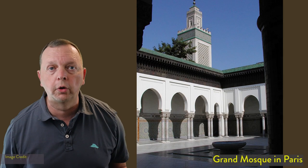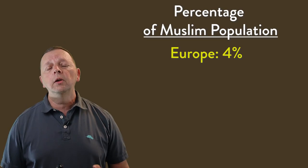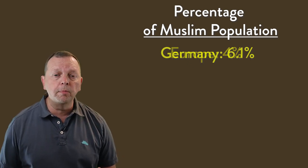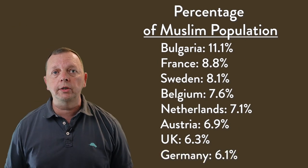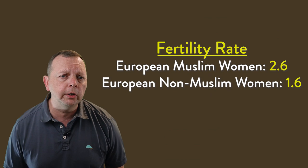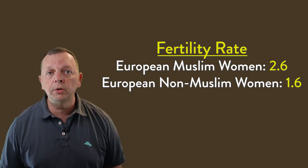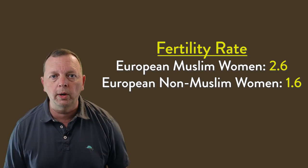Others also argue that bringing in so many Muslims would change the culture of Europe. While Turkey and several areas in the Balkans have been Muslim since the Ottoman Empire, the rest of Europe has seen an increase in the Muslim population. In 2016, nearly four percent of Europeans were Muslim. While immigration of Syrian refugees raised Germany's Muslim population to 6.1 percent, the Netherlands and France actually have even higher percentages. When we look at the fertility rate of European Muslim women compared to non-Muslim women, we can expect the percentage of the Muslim population in Europe to continue to increase even with lower immigration rates.